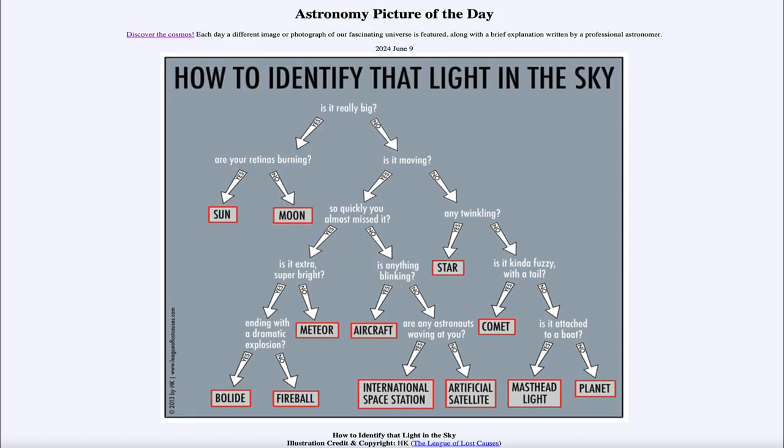That was our picture of the day for June 9th of 2024, titled 'How to Identify That Light in the Sky.' We'll be back again tomorrow for the next picture, previewed to be 'Big Lion,' so we'll see what that's about tomorrow. Until then, have a great day everyone, and I will see you in class.